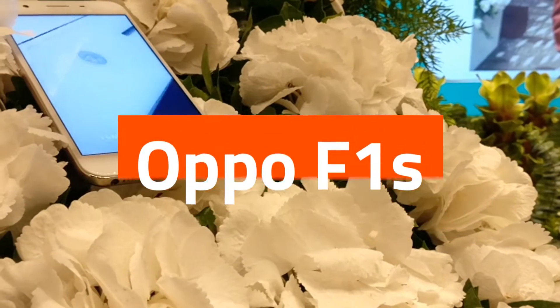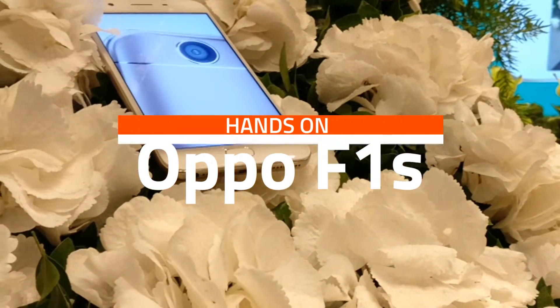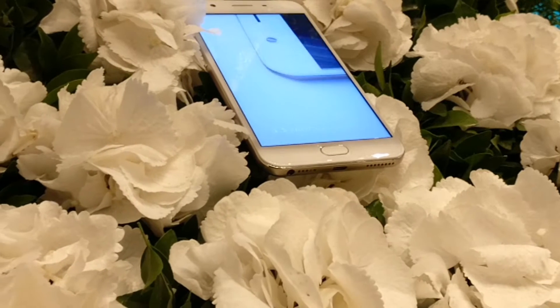Hey, what is up guys, AJ here with Yototech, rebooting live from the Oppo F1S launch in Mumbai.